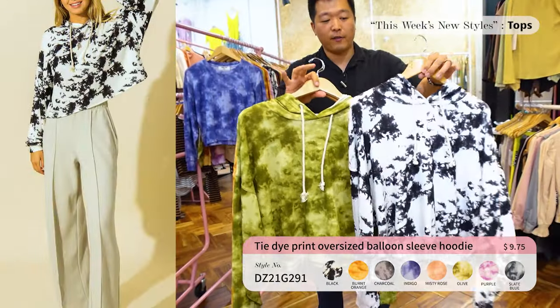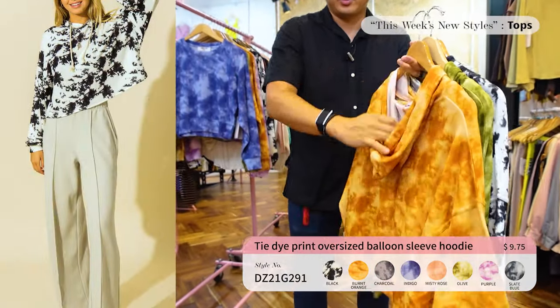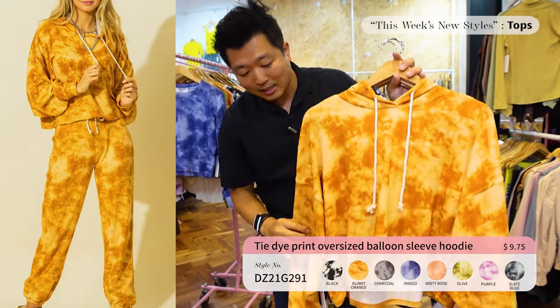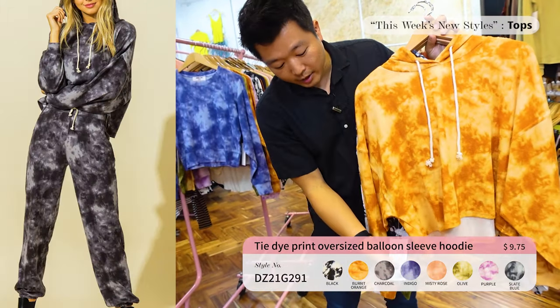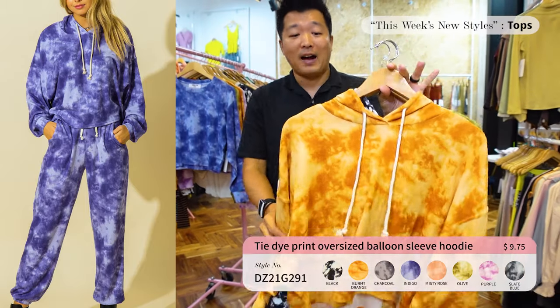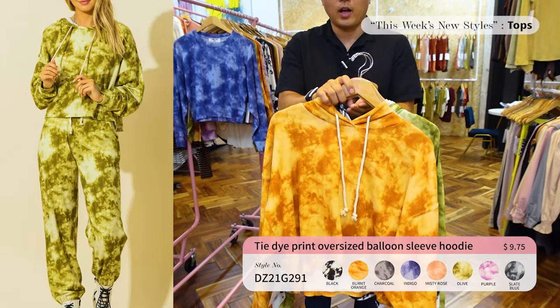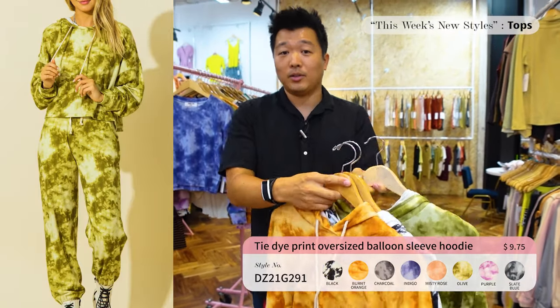Next up we have a tie-dye oversized hoodie. These are perfect for right now — it comes with the hood and drawstring details. These come in eight different colors and the price is only $9.75. If you haven't already, make sure you place an order — contact your sales rep so they can ship it out to you and you can see how well it does at your showroom.